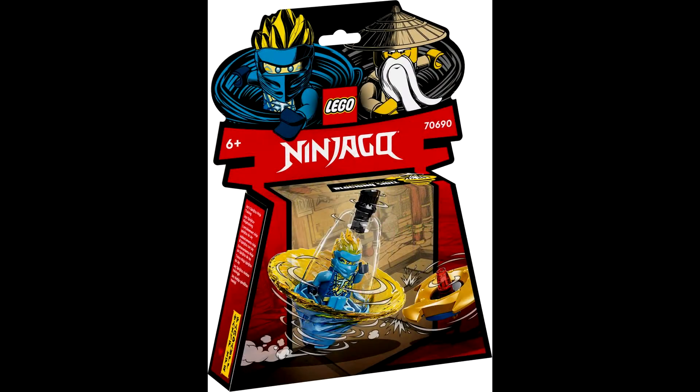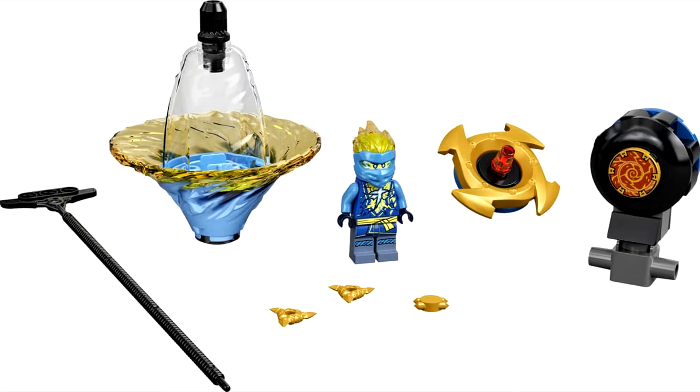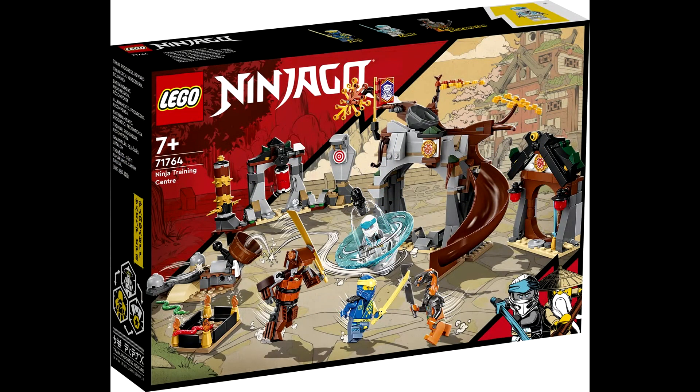The last Spinjitzu Ninja Training set is 70690, Jay Spinjitzu Ninja Training. It will have 25 pieces, one minifigure, also retailing for $9.99. The final set releasing in March 2022 is 71764.